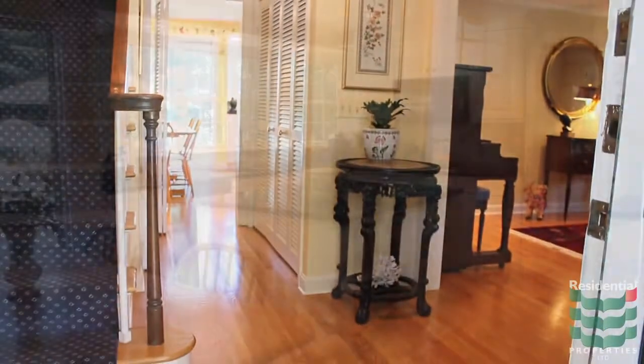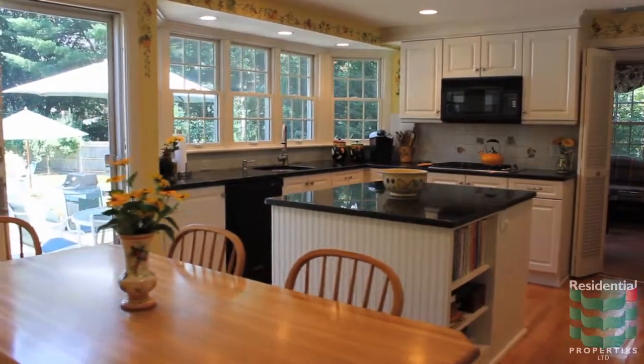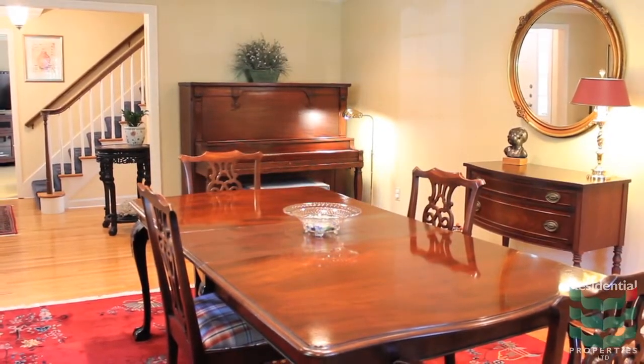The kitchen was recently renovated and has granite countertops, a center island, and large windows which offer pleasing views of the backyard. The dining room is quite large and would be an excellent space for entertaining as it is right off the living room.